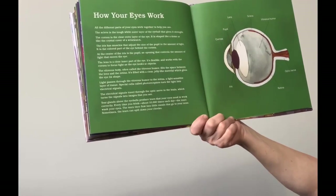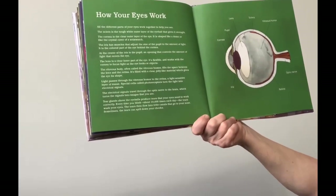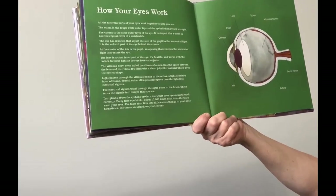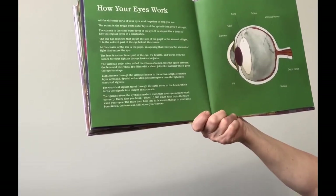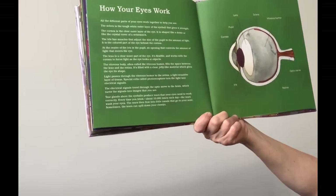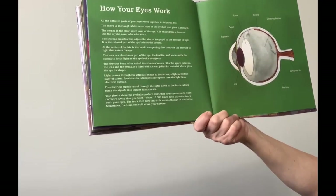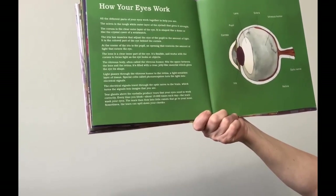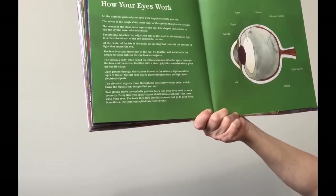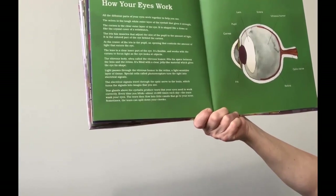The lens is a clear inner part of the eye. It's flexible and works with the cornea to focus light as the eye looks at objects. The vitreous body, often called the vitreous humor, fills the space between the lens and the retina. It's filled with clear jelly-like material, which gives the eye its shape. Light passes through the vitreous humor to the retina, a light-sensitive layer of tissue. Special cells called photoreceptors turn the light into electrical signals. The electrical signals travel through the optic nerve to the brain, which turns the signals into images that you see.